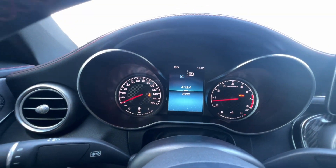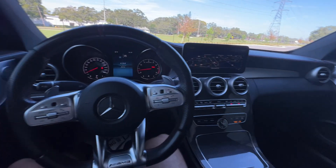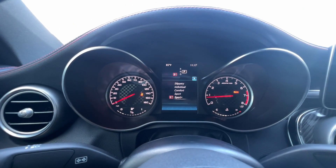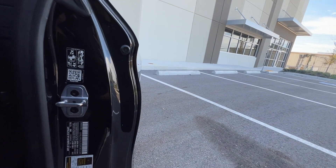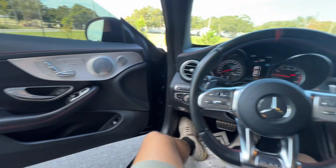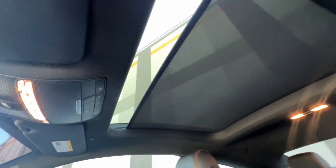39,210 miles — mileage will slightly go up with test drives. As we go ahead and put it into Sport Plus, you can hear some of that sound out of the exhaust. Also, full panoramic sunroof.